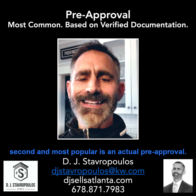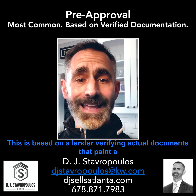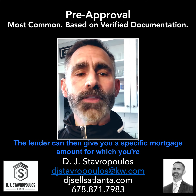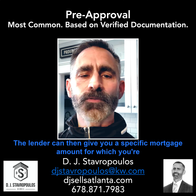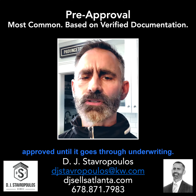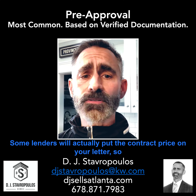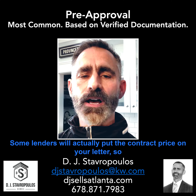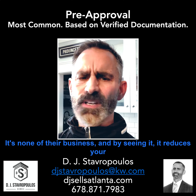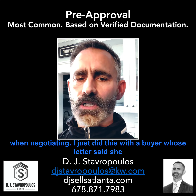The second and most popular is an actual pre-approval. This is based on a lender verifying actual documents that paint a financial picture of your buying power. The lender can then give you a specific mortgage amount for which you're approved and a better idea of the interest rate. But it's not actually approved until it goes through underwriting — you're only halfway there. Some lenders will actually put the contract price on your letter, so that if you're approved for more, the seller doesn't see this. It's none of their business, and by seeing it, it reduces your leverage when negotiating.